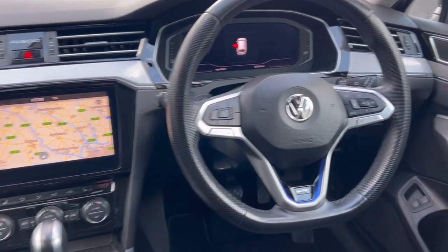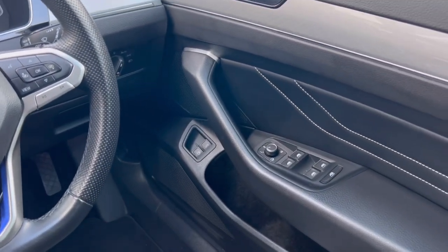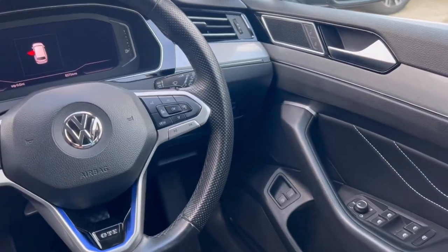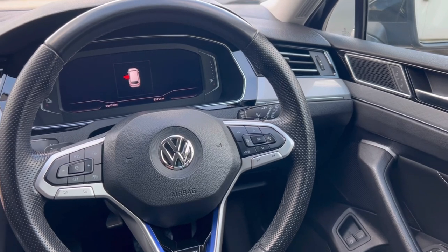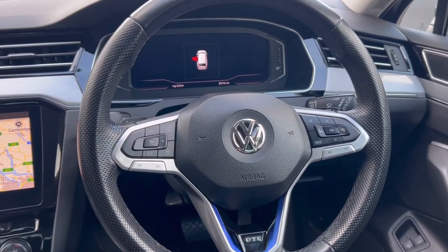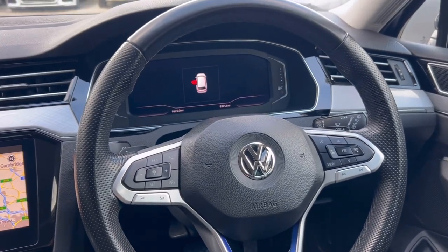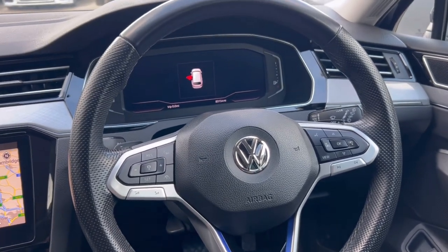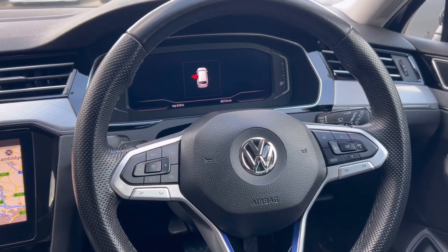Lovely interior. Front and rear electric windows. You've got electric power-fold mirrors. It comes with automatic headlights, and it also has the IQ LED matrix headlights. You've got adaptive cruise control on the multifunctional steering wheel, and the digital cockpit where you can change various displays.